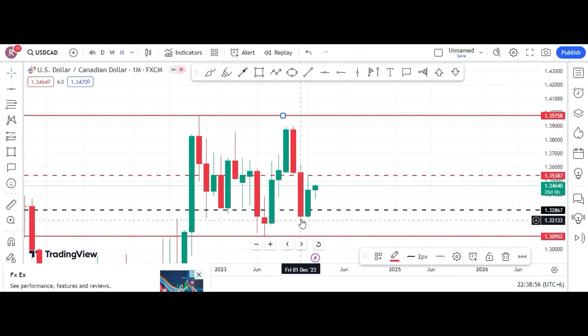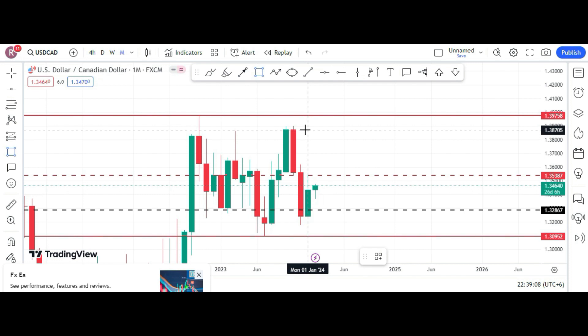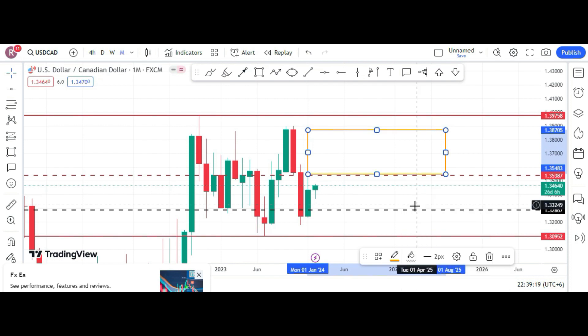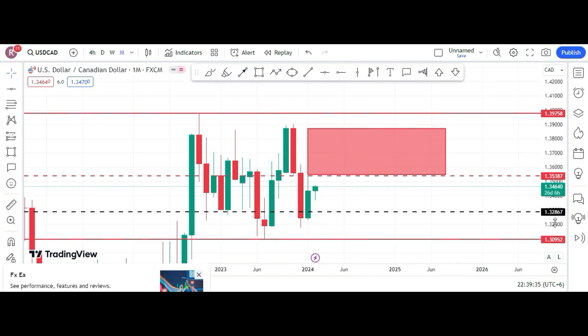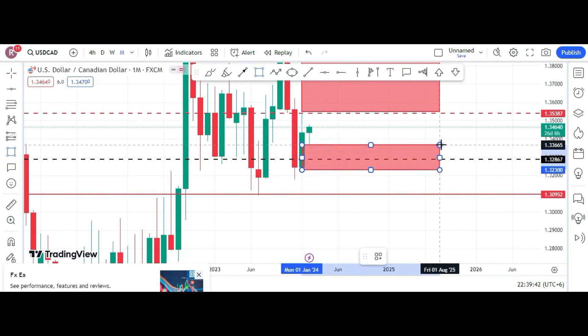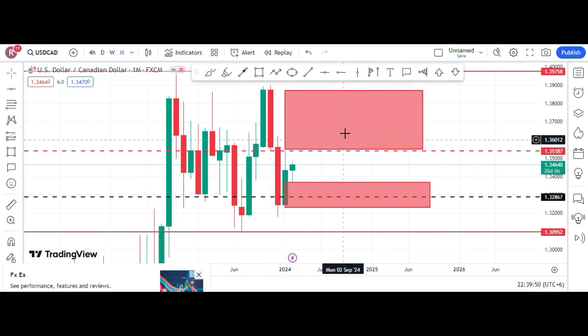There is a big imbalance left in this candle — from here to here we have a big fair value gap. If we consider at least the 50% of it, this is a big area, a big imbalance that has been created and has never been addressed so far. After creating this imbalance on the downside, we are left with a little bit of imbalance in the market as well — from here to here this imbalance has been created.